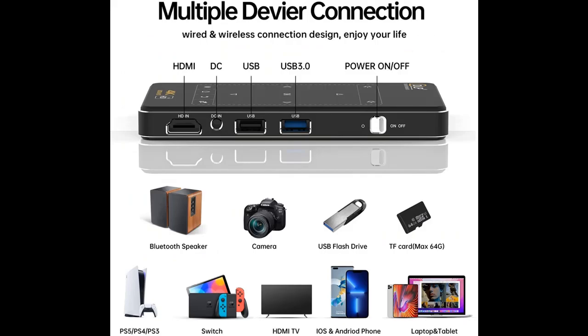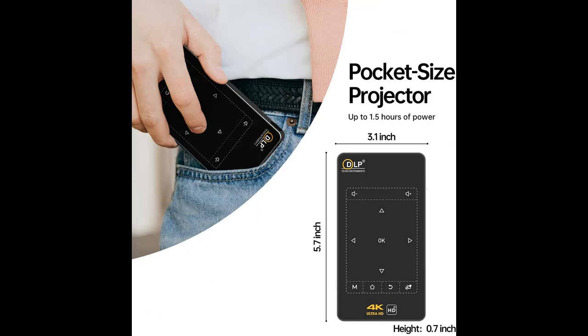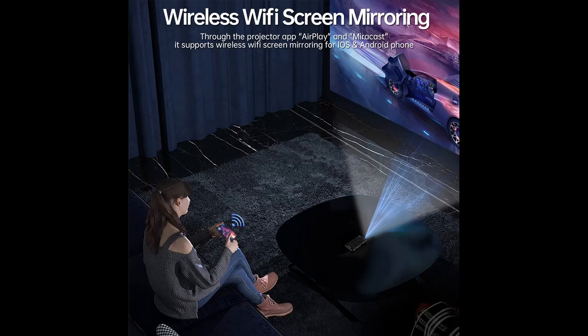Additionally, the projector is equipped with HDMI and USB ports. It can easily connect to laptops, TV boxes, DVD players, game consoles, USB drives, and more for home theater, video games, parties, and outdoor events.